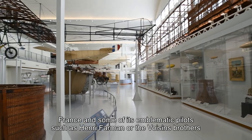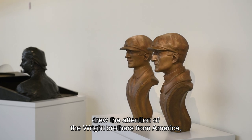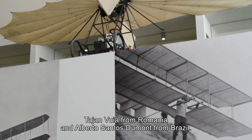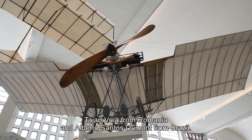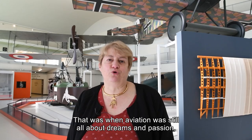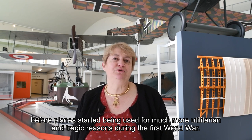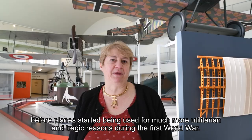France then attracted Henry Farman and his friends, the Americans Wilbur and Orville Wright, the Romanian Trajan Vuia, and the Brazilian Alberto Santos-Dumont. It was a universe that was still the domain of dream and passion, before the plane was used in a much more useful and tragic way during World War I.